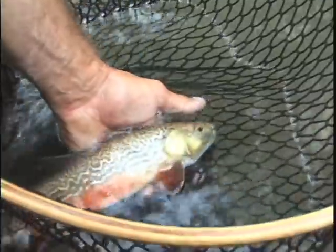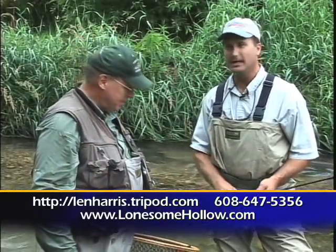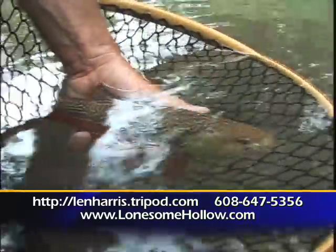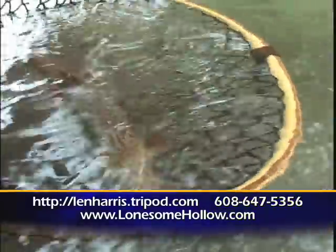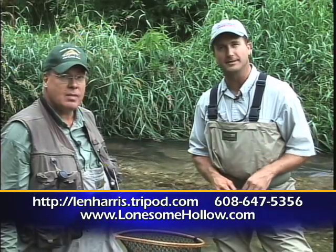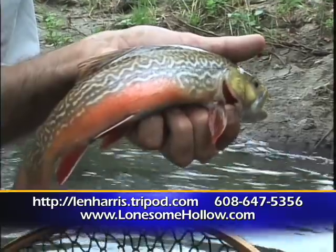Wow! Hey folks, I want to thank Len Harris for giving us the tour of southwest Wisconsin. Really appreciated the day — it's beautiful scenery and excellent fishing. Folks, if you want to come up here, just give Len Harris a call, check him out online, or give Lonesome Hollow a call and check them out on their website. Midwest Outdoors will be right back. I'm Larry Ledowski and we'll catch you later. Nice tiger — nice job!